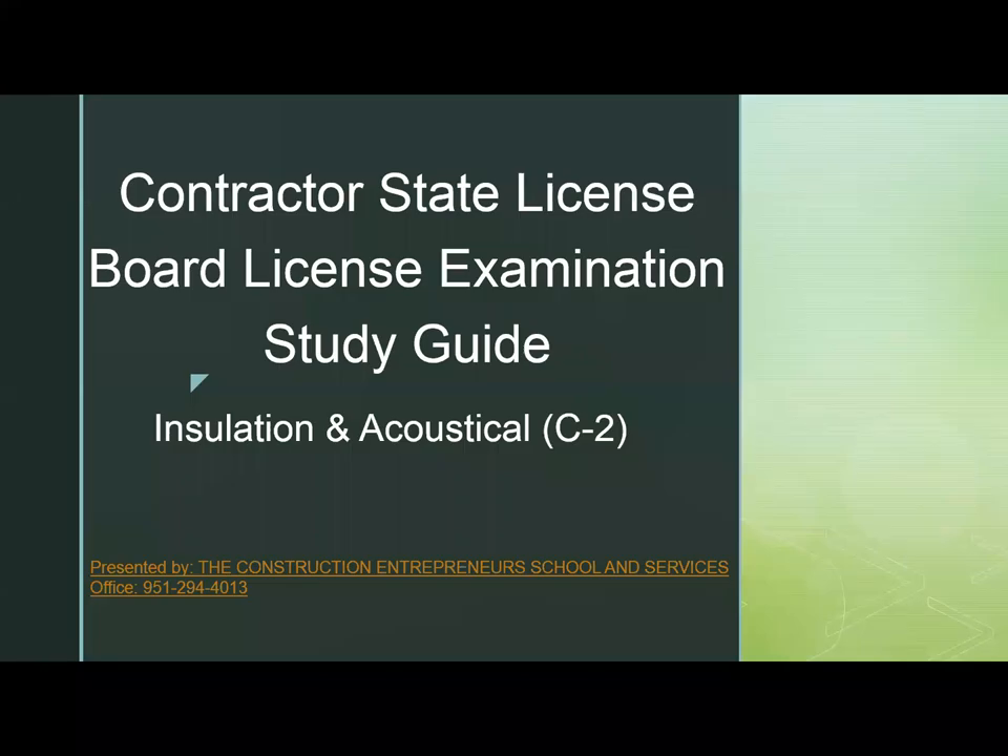Hey, my construction entrepreneurs. This is Tyrone Jones with the Construction Entrepreneur School Services. Going to be going over the Contractor State License Board Examination Study Guide for Installation and Acoustical, which is a C2 classification.